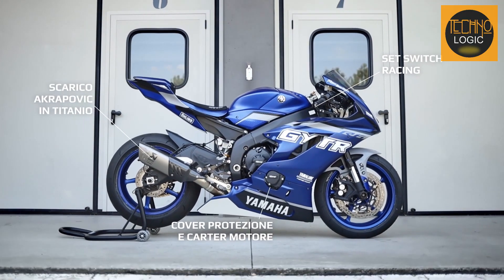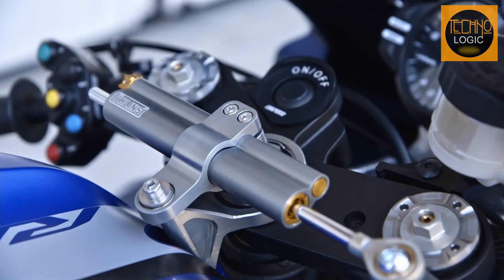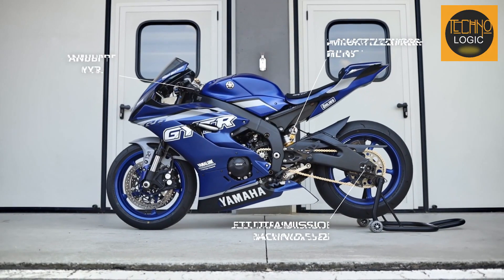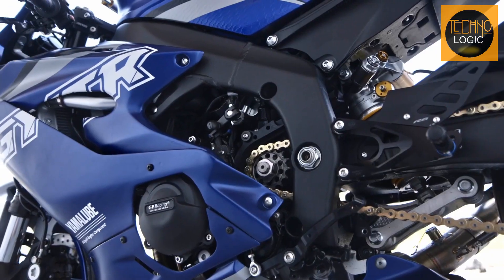The R6 Race comes equipped with an aggressive body style, featuring the iconic M-shaped front air intake. Inspired by Yamaha's M1 MotoGP bike, this bodywork ensures maximum aerodynamic efficiency and faster lap times.